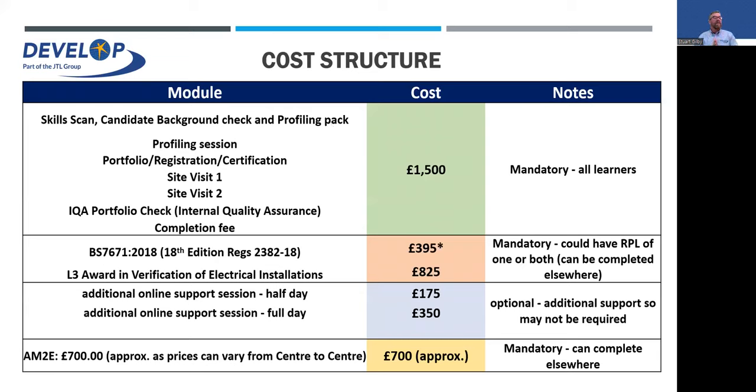On the cost structure: initially the skills scan, background check, profiling check, and professional discussion don't cost anything whatsoever. It doesn't cost anything to inquire and see if you're eligible and see if it's a pathway you want to go down.